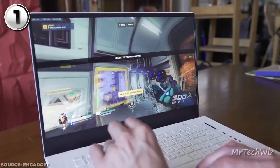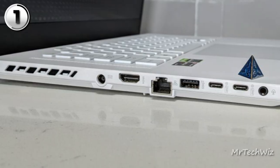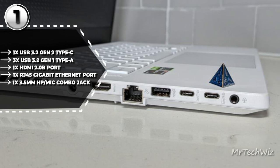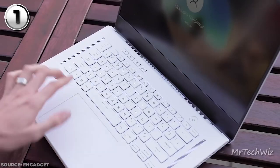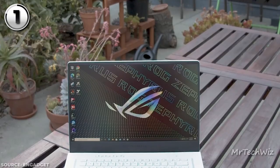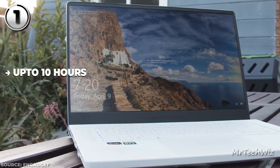Gaming performance is where the G15 truly shines, powered by the Ryzen 9 processor and RTX 3080. Ports are aplenty: USB-A, USB-C with DisplayPort 1.4 support, HDMI 2.0, RJ45 Ethernet, SD card slot, and a headphone jack. The keyboard with per-key RGB lighting offers a comfortable typing experience, and the sizable mousepad is responsive. Battery life is commendable, with the 90Wh battery touted to offer up to 10 hours, although real-world usage may vary.